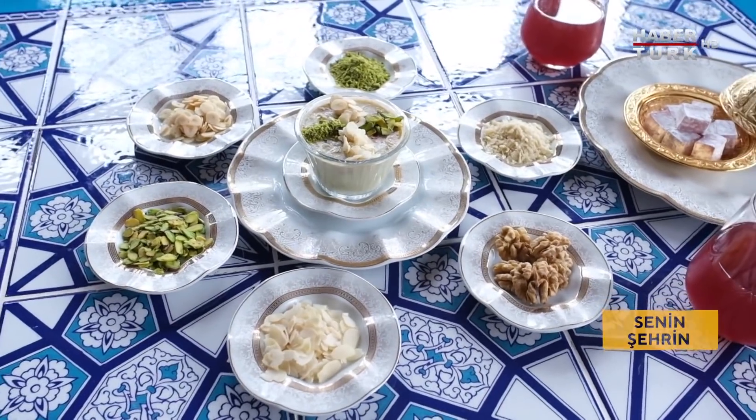Padişah bunu halka verirmiş, halkına yaptırırlarmış; içerisinde her şey var, besleyici. Herkes yesin, herkes yeteri kadar besleyici vitamin ve mineral alsın diye. Buraya gelirseniz köşkün kafesinde de bu harika lezzeti tatmanız mümkün.